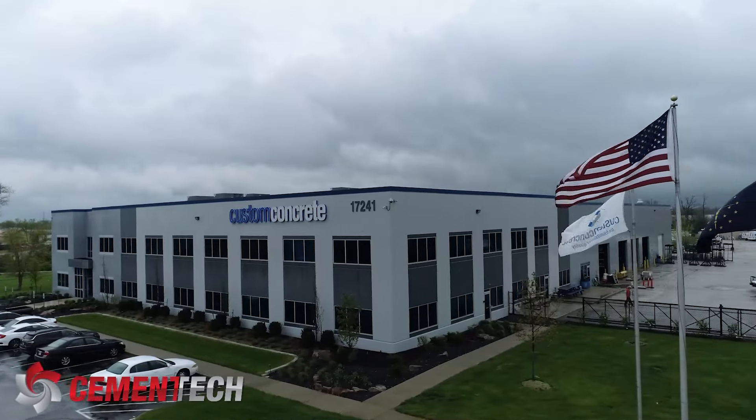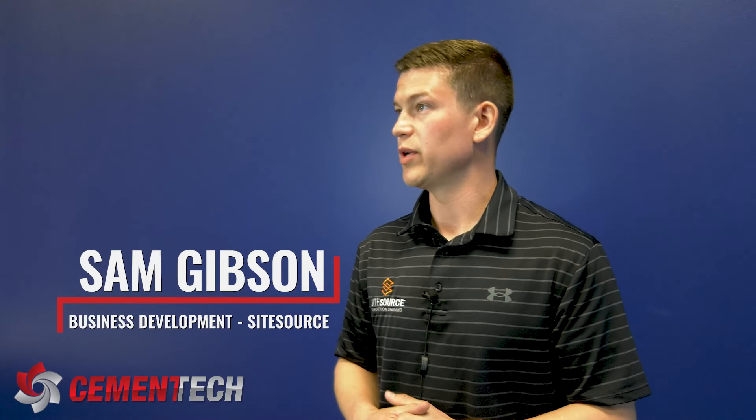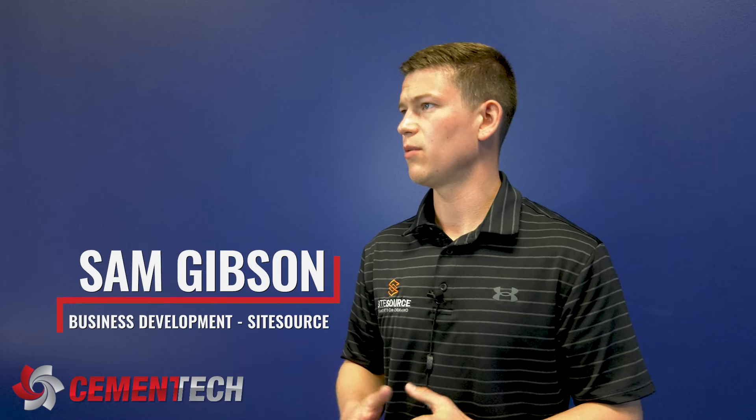Custom Concrete saw a need in our business. What we found was we really needed to boost our ready mix allocations. The industry is busy, construction is booming in central Indiana, and we needed to find a way to fill the gaps.